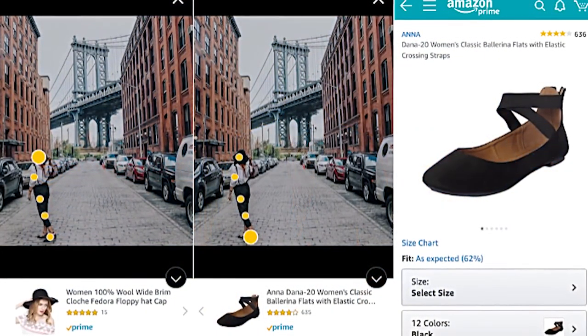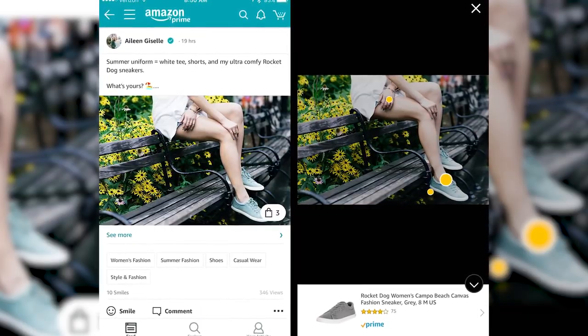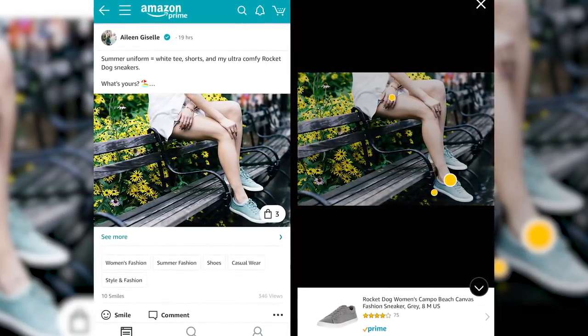Amazon is doing the same thing with Amazon Spark — it hasn't fully launched yet and it's a little bit hard to find right now, but we're seeing Amazon move into the same space.